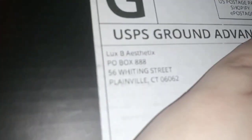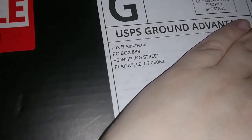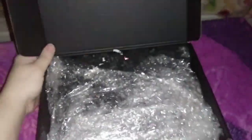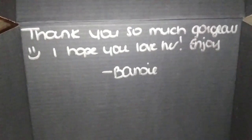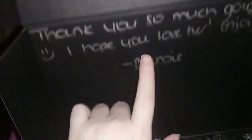I got this package from Luxby Aesthetics. I remember I got myself a highlighter palette. I already cut right here so I can open it and show you guys. It's wrapped up nicely in this little box. It says, 'Thank you so much, gorgeous, I hope you love her. Enjoy, Barbie' — which is the owner of the brand Luxby Aesthetics. It's so cute! When she said 'her,' she meant the palette. It's a highlighter palette.